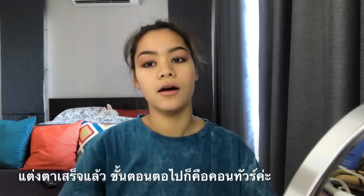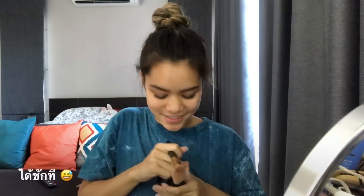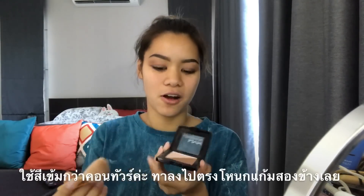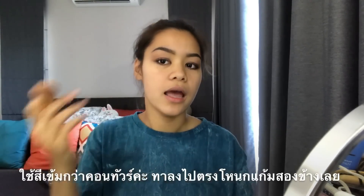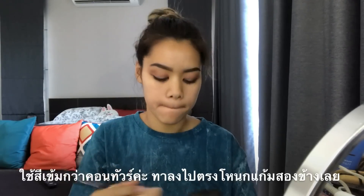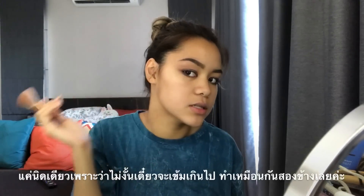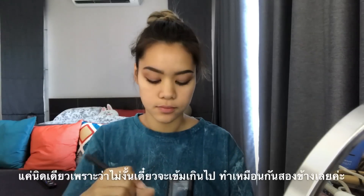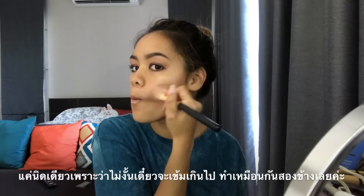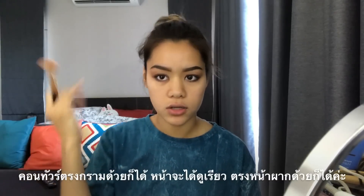The next step is contour. I use this one right here — I got it from Target, and I use this brush right here. I use this one, obviously, for contour, and I go like this, just go over this part right here, just like that, and then stop, because then it'll be too much. Then same thing with the other side. If you want to, you can do this part also to make your face look more V-shaped, and you can also do this part.